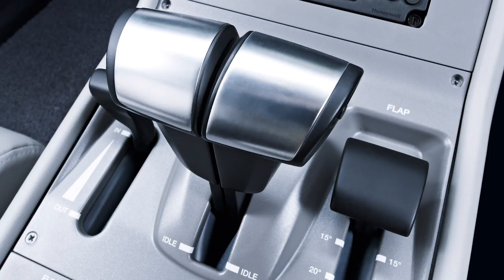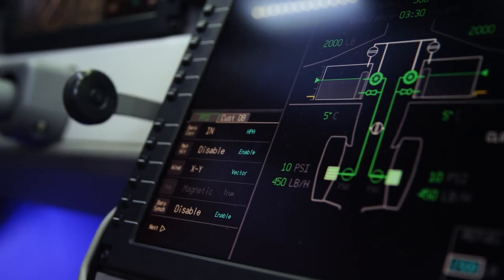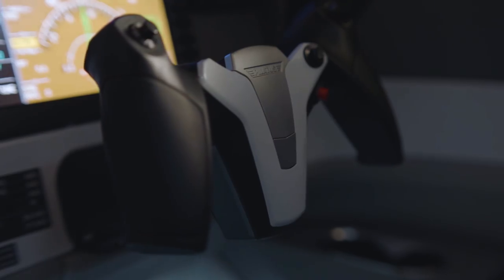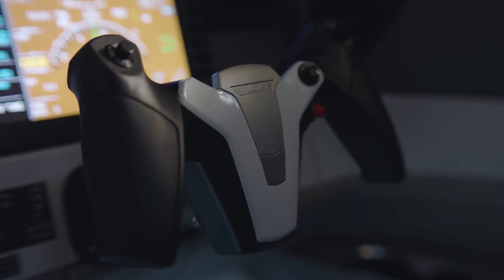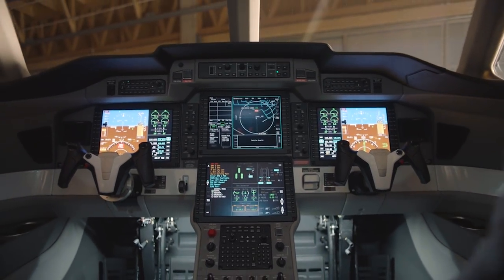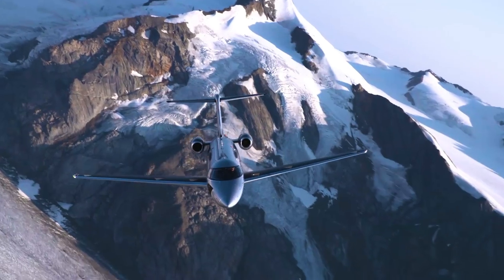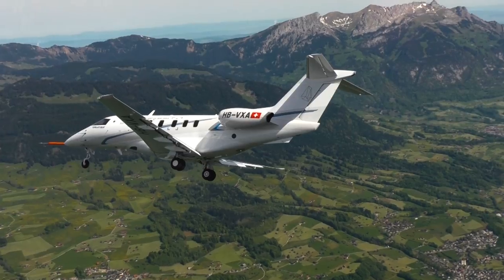Auto throttles and inertial reference system, synthetic vision, and a smooth airline-level autopilot combine to give PC-24 pilots a new level of quality, sophistication, and safety in this category of aircraft. And what pilot wouldn't enjoy dropping into a 3,000-foot backcountry airstrip in a jet?